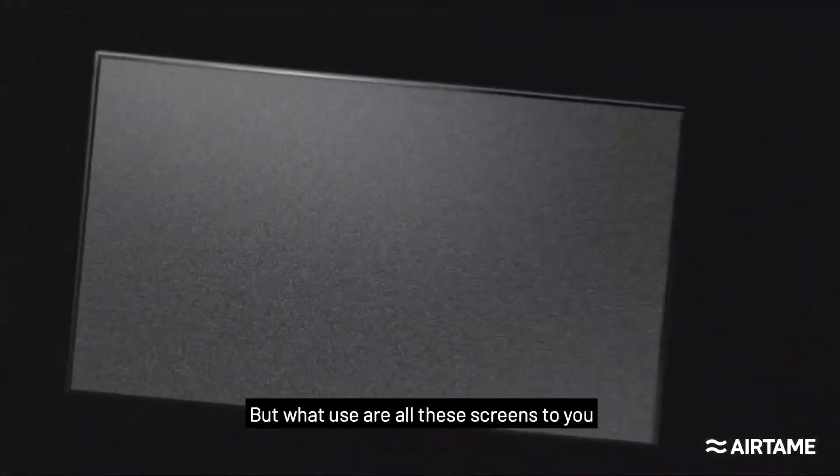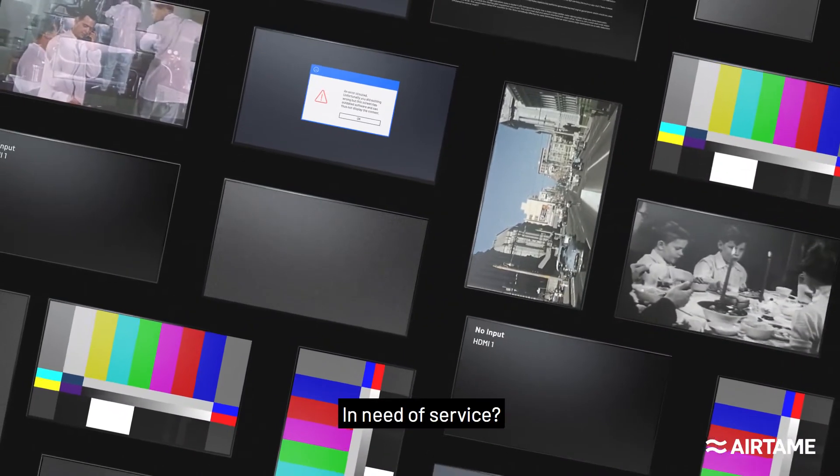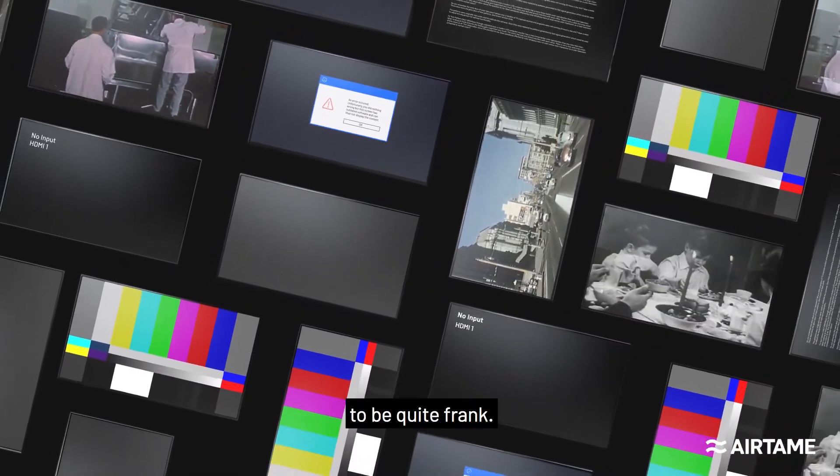But what use are all these screens to you if they're displaying outdated content? In need of service? Or switched off? Well, none, to be quite frank.